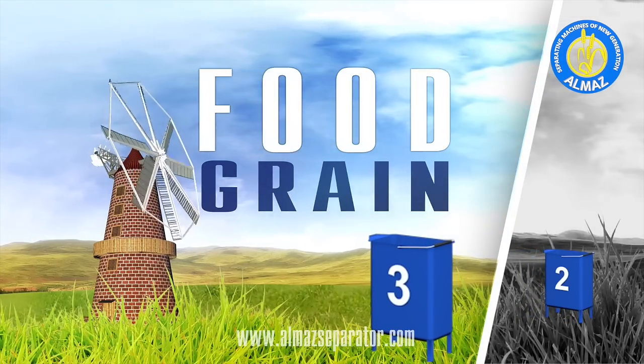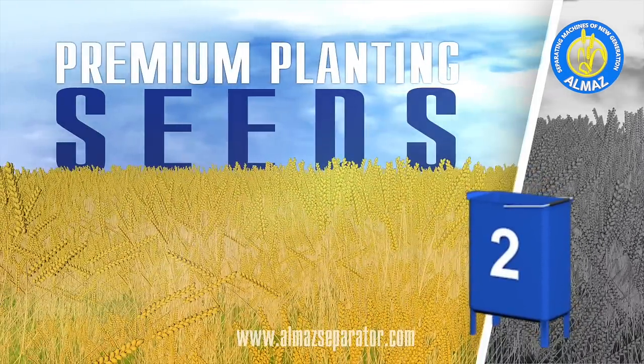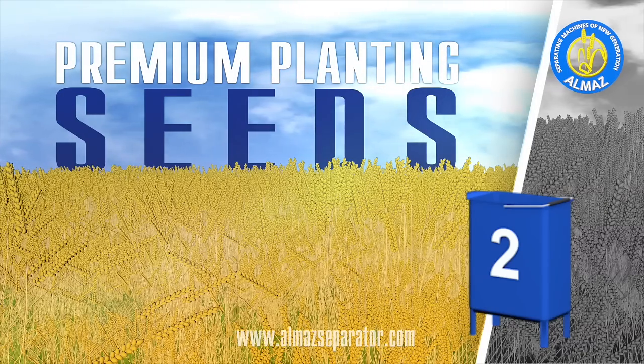The second section receives the best possible planting seeds — all healthy, uniform, equal in size and weight, biological value, and germination energy.